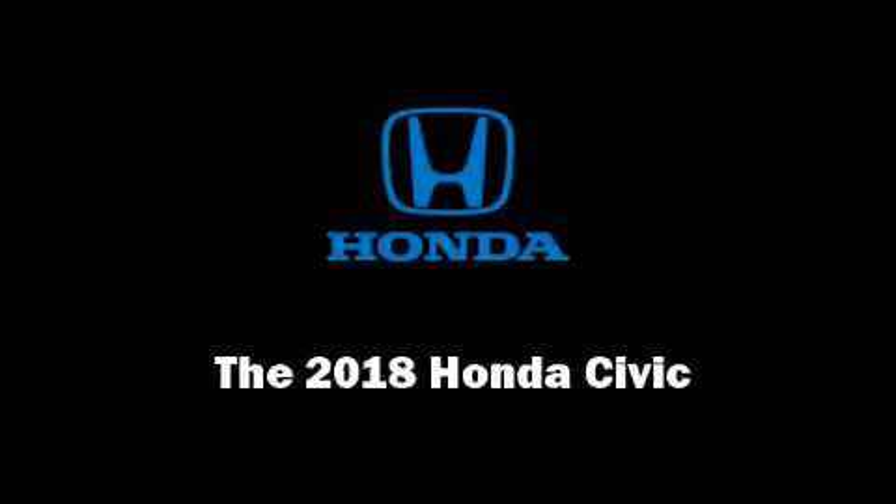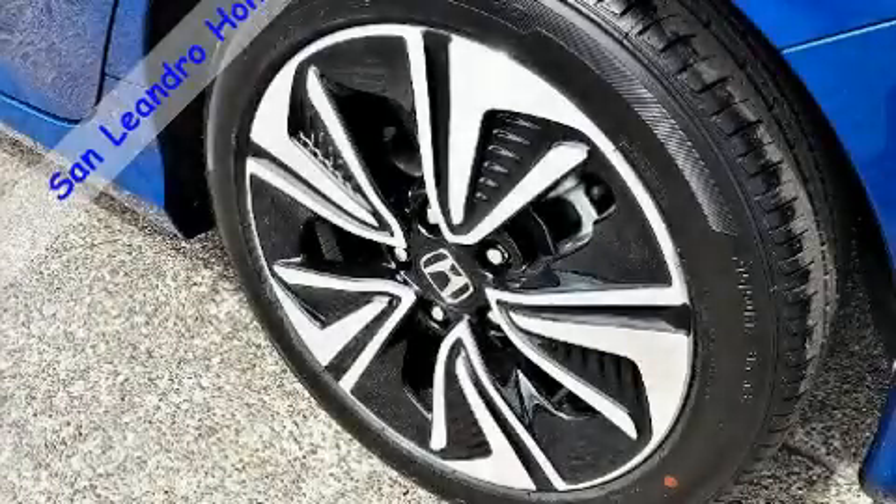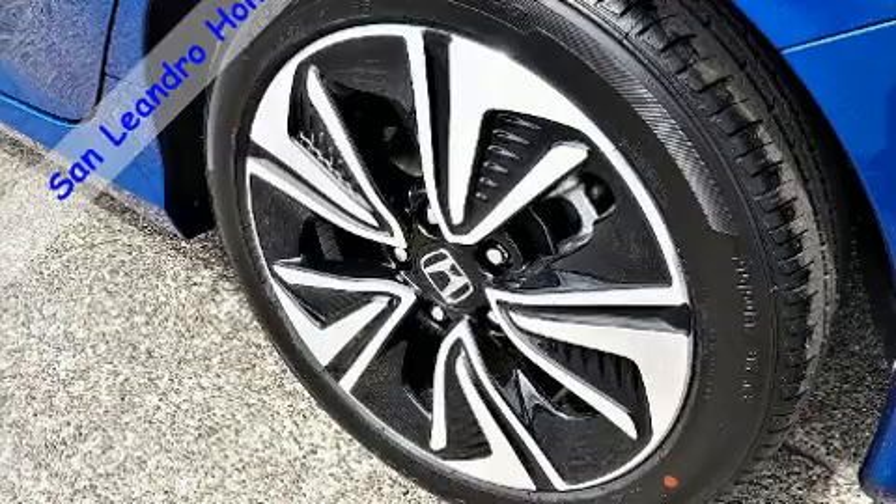Introducing the 2018 Honda Civic. This four-door, five-passenger sedan stands out among competitors in its class.